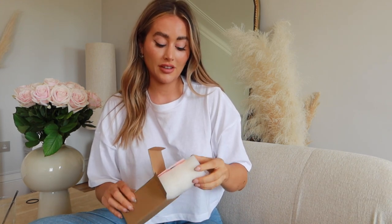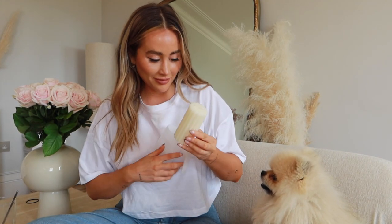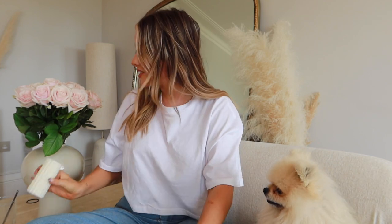Misguided have started doing some homeware and what I have to show you is some really cute candles — which Hendrix really wants to look at. We've got this candle. Obviously we want to be making our home nice and cozy going into autumn and winter, so big fan of this.